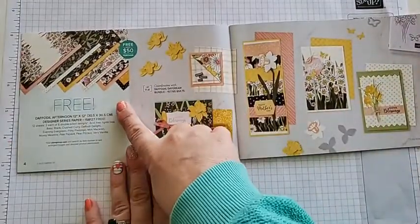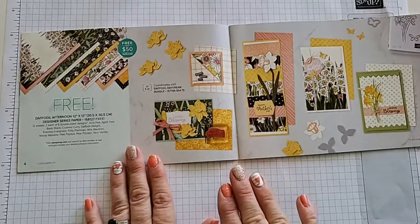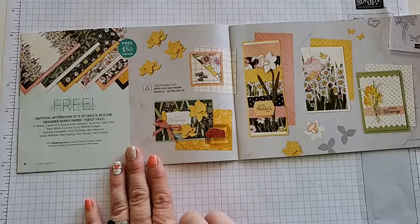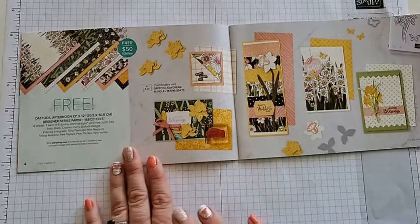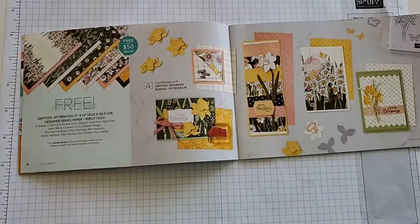This DSP right here is free with a $50 order. It coordinates with the daffodil daydream bundle from the mini catalog, which is about $54 if you want that bundle — dies and stamp set — which will get you your free items. So if you're not sure what to get to reach the $50 item, you can grab a bundle that coordinates perfectly with the paper.